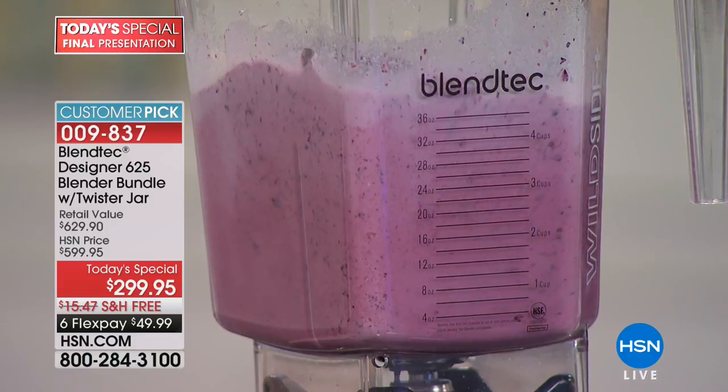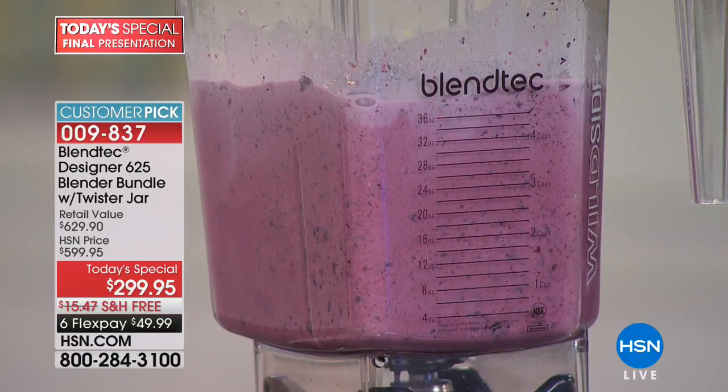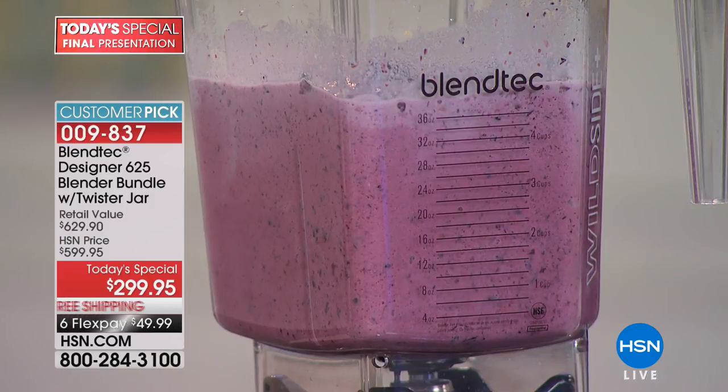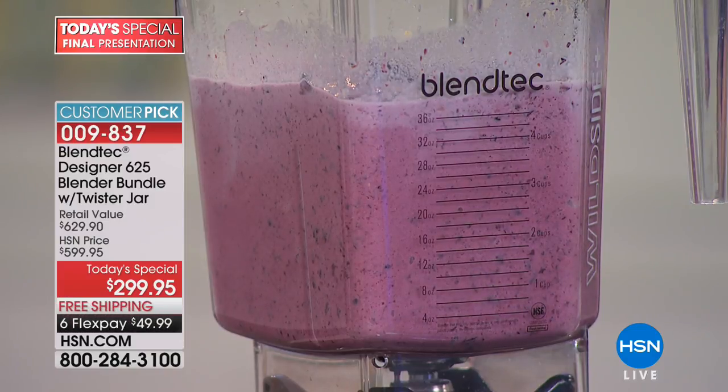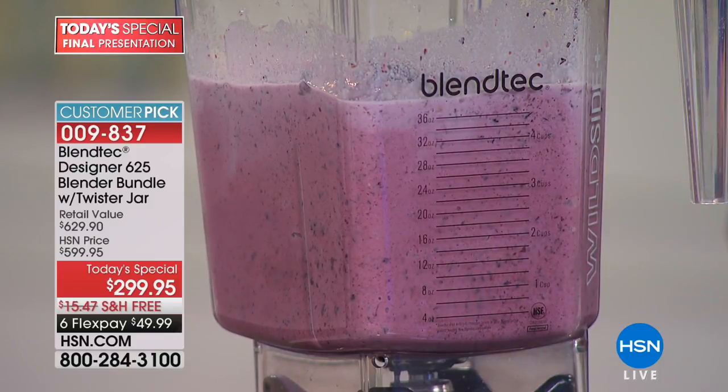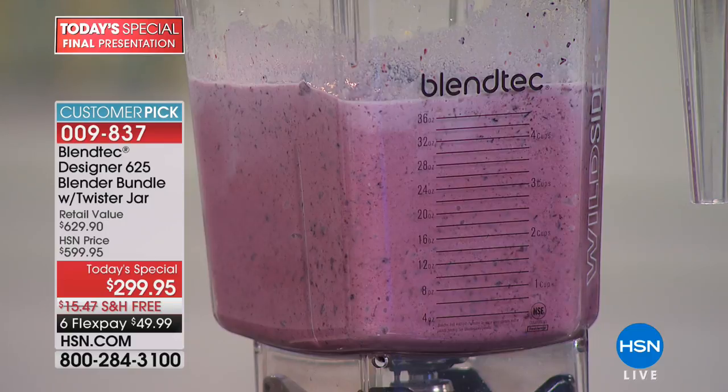Casey's making blueberry ice cream — we're revving up, still have a lot of time on it. And over here at the same time, let me show you something pretty cool — I've loaded the Twister Jar with nuts.